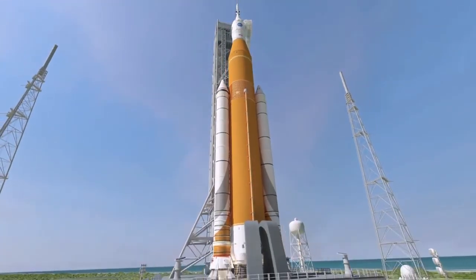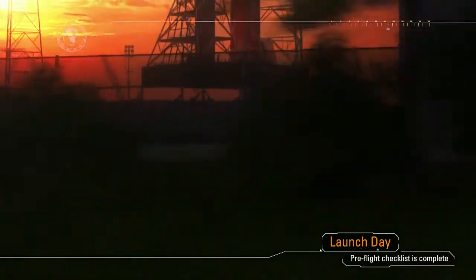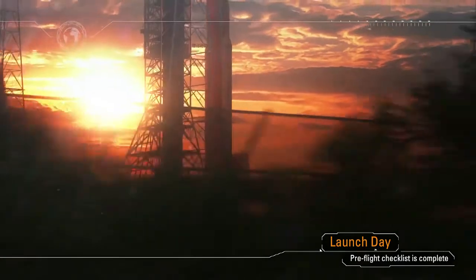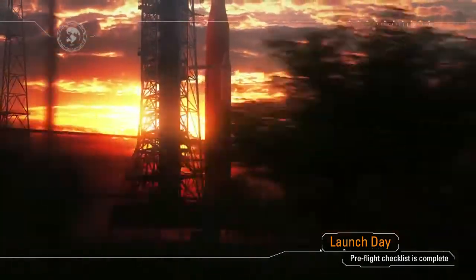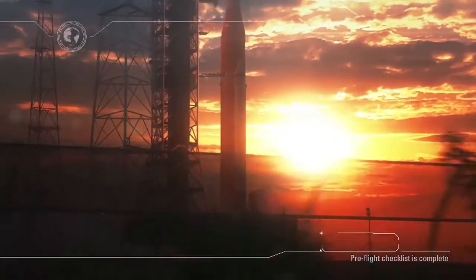The launch date is set and the teams are prepared for the mission that is about to occur. At sunrise on launch day, engineers in the Launch Control Center have already powered up the spacecraft and the rocket and loaded the core stage and upper stage with cryogenic fuel. As launch window open approaches, final checks are performed and when all systems are go, terminal countdown is initiated.